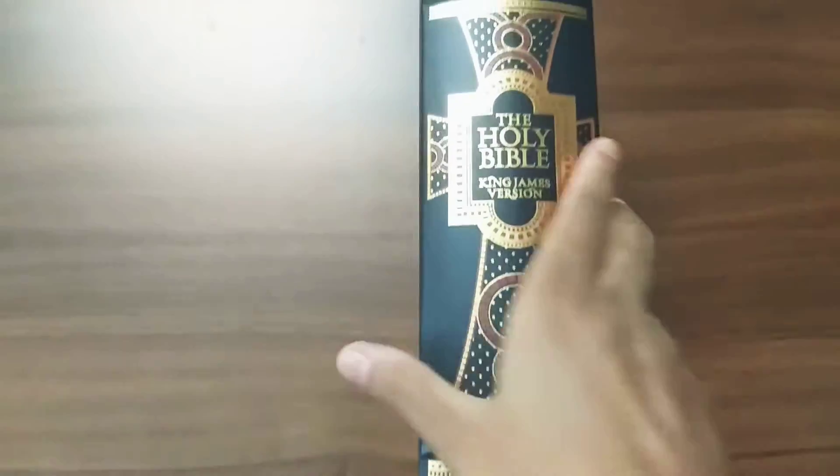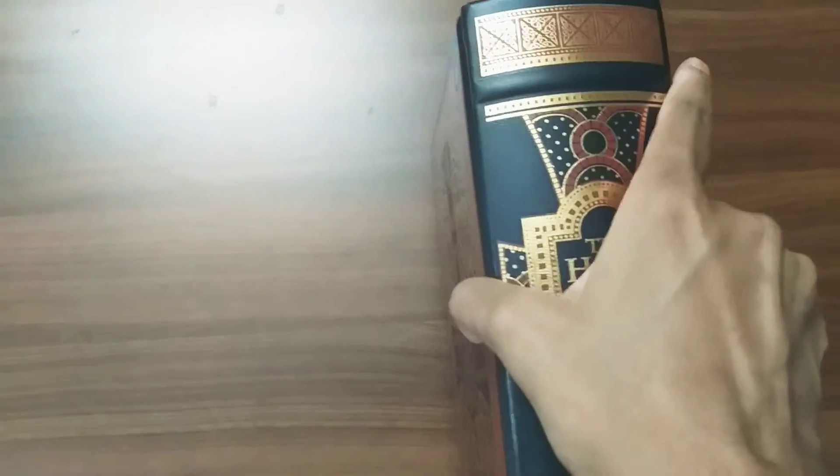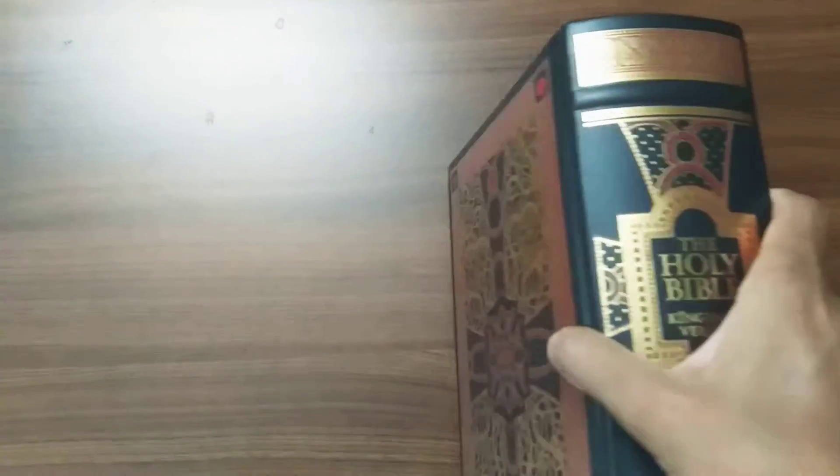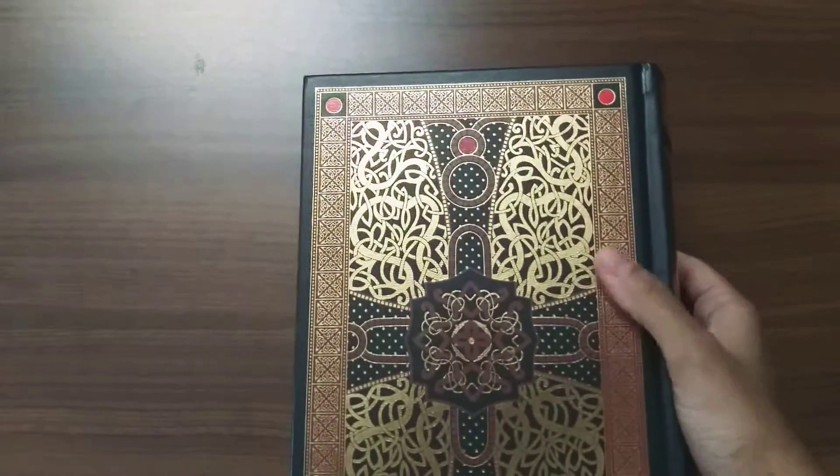It's a very huge, very thick book — very difficult to lift. It's one of the heaviest books released by Barnes & Noble Leatherbound Classics.